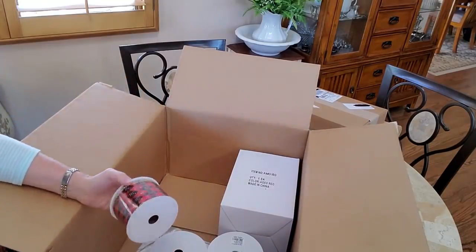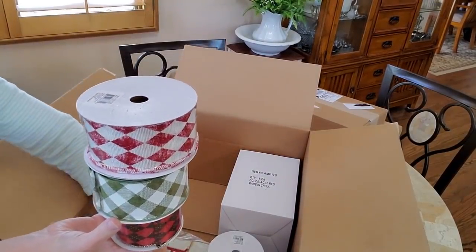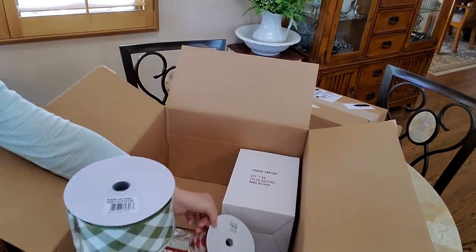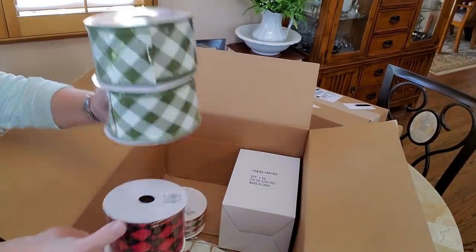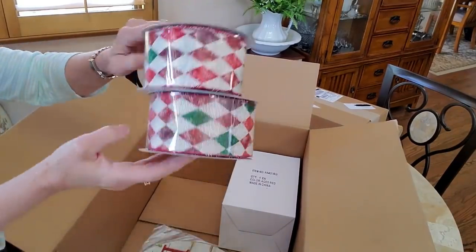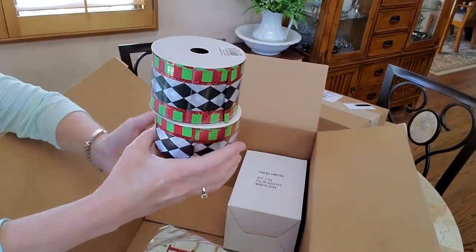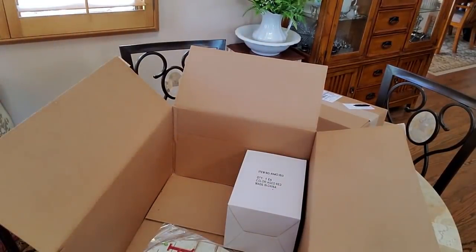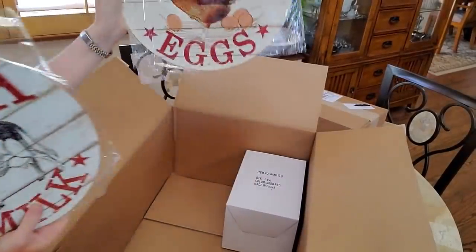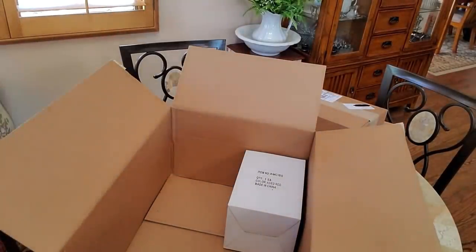I got a bunch of ribbons. Looks like I got two of the green ones, one of these, two of those, and two of those. Great for Christmas time — like I said, you gotta get it now. And these are little metal signs you can get — you can put them inside wreaths or just hang them. I thought these were cute with the rooster and the cow; I'm not sure what I'm going to do with them yet.